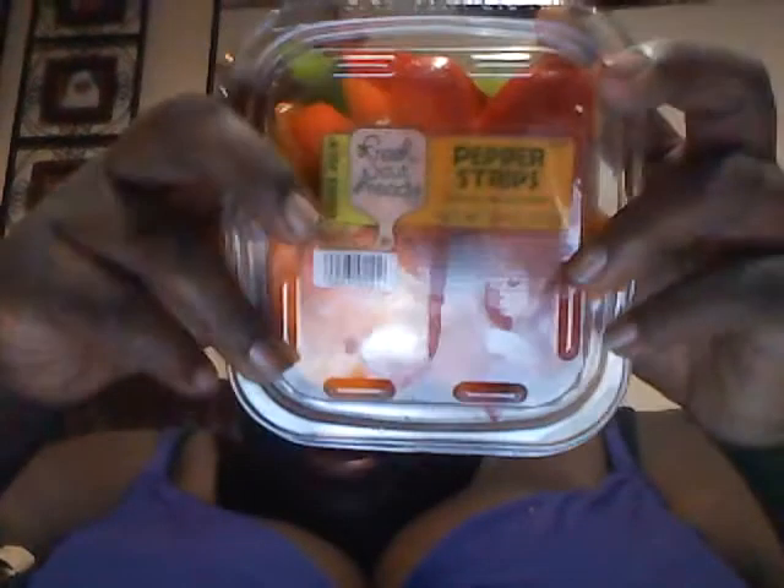Next I got some pepper strips — just fresh peppers with orange, green, and yellow peppers. Really good. And it's already sliced up so I can put them in my salad with my chicken breast, whatever I choose.